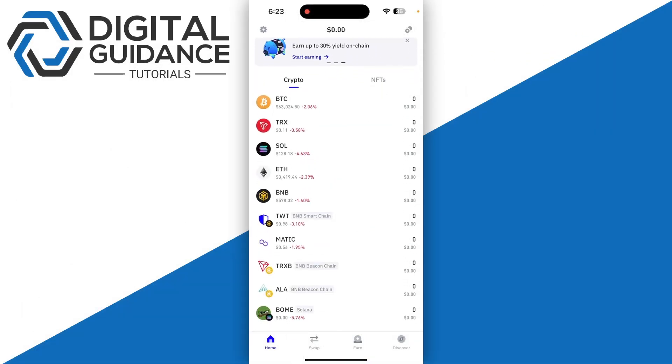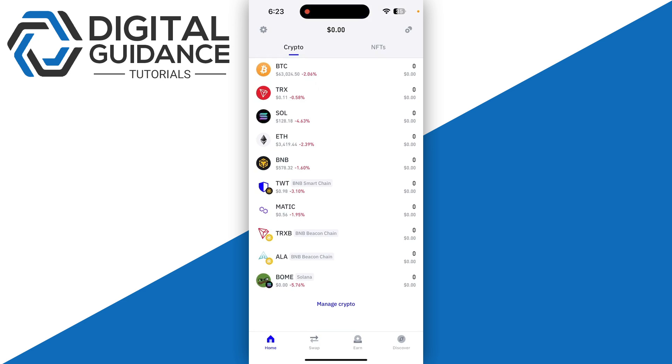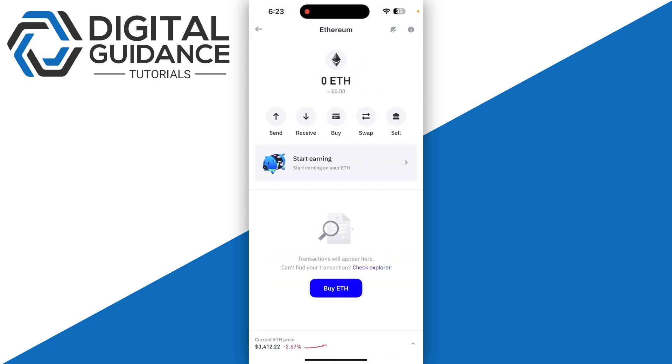A watch-only wallet in Trust Wallet allows you to monitor transaction histories, token volumes, and prices associated with a specific address. However, it doesn't permit transaction capabilities. Think of it as an online bank statement — it provides visibility but not the ability to send or receive tokens.